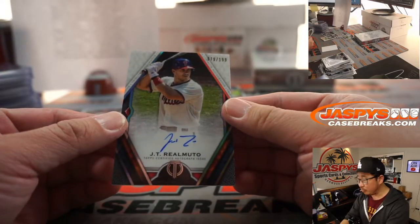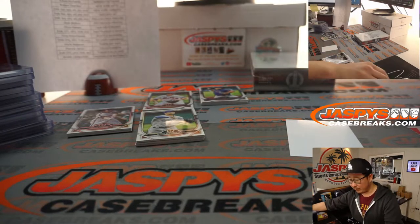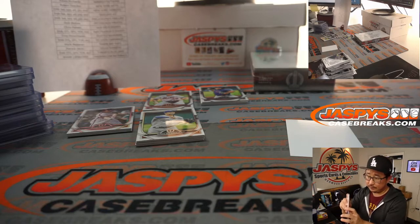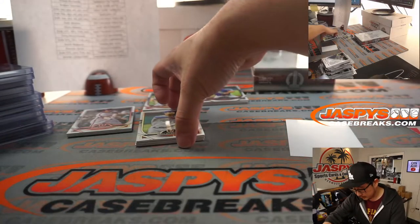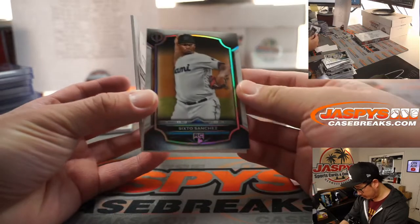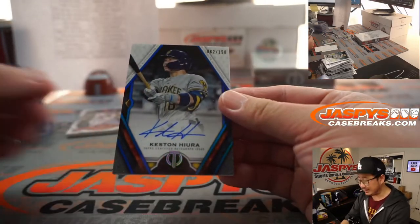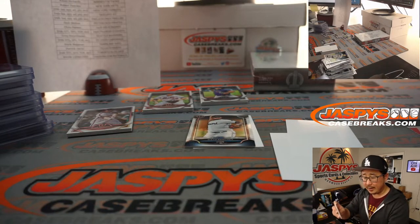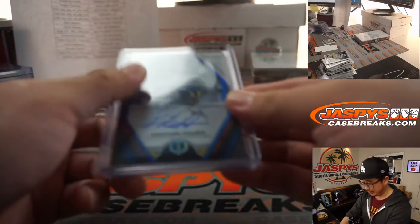We got JT Realmuto, 79 out of 199 — Phillies are part of that Angels number block group. Phillies 9 is Kevin Holt. There's Whit Merrifield — behind Whit Merrifield is the rookie card, Sixto Sanchez. And we got Keston Hiura, 62 out of 150 — that'll be Brewers 2, another one for Mark L. Looks like number 2 has been crushing it on that side.